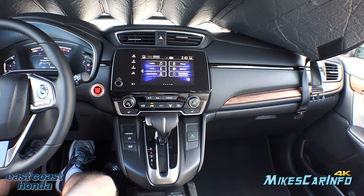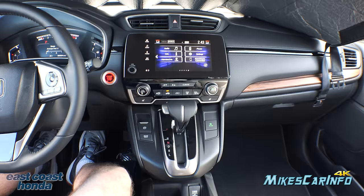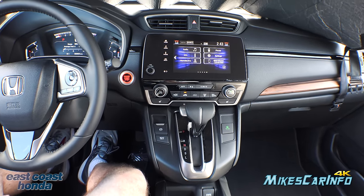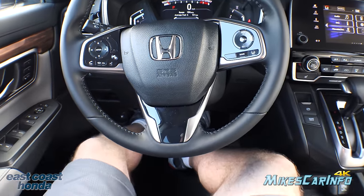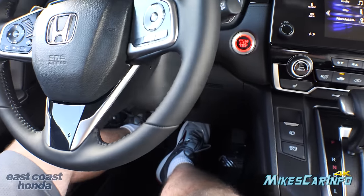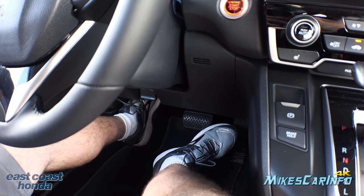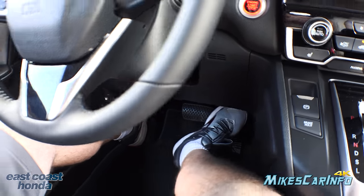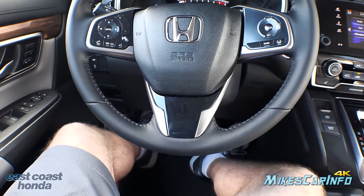Sitting in the driver's seat, the seats are really comfortable. I had the lumbar and seat position adjusted. I'm six feet tall with the seat a little further back than I'd normally drive, and there's still plenty of leg room. The foot rest is perfect, and overall it's a really good amount of space for the driver.